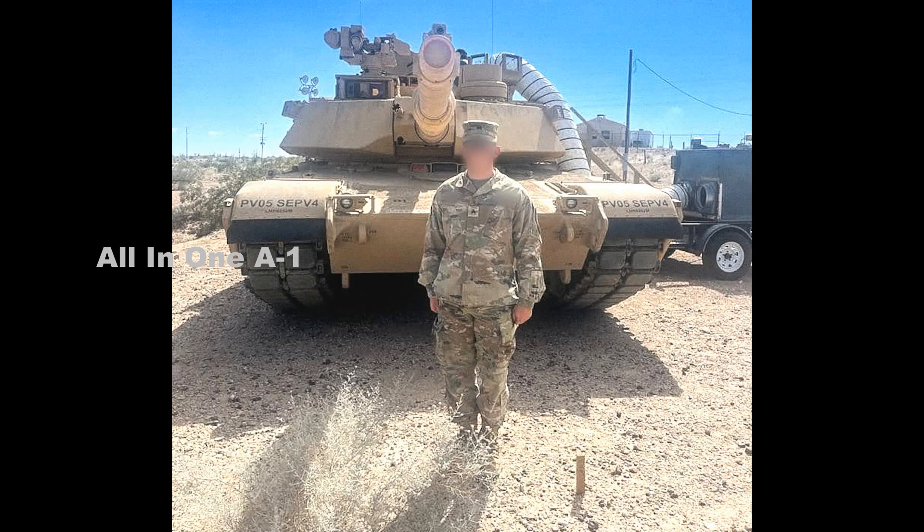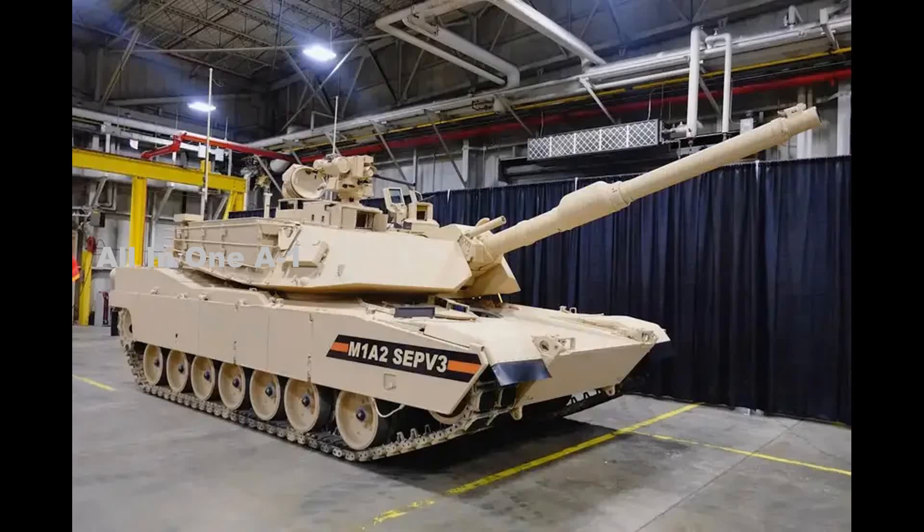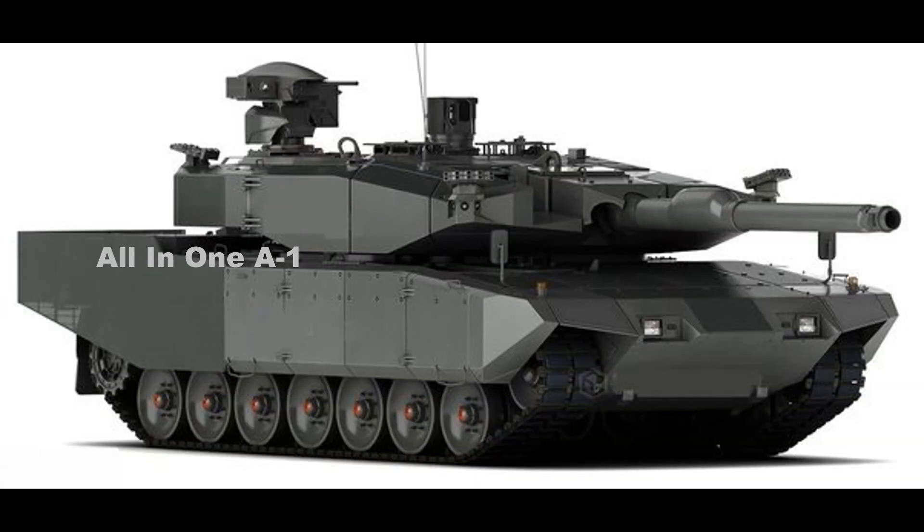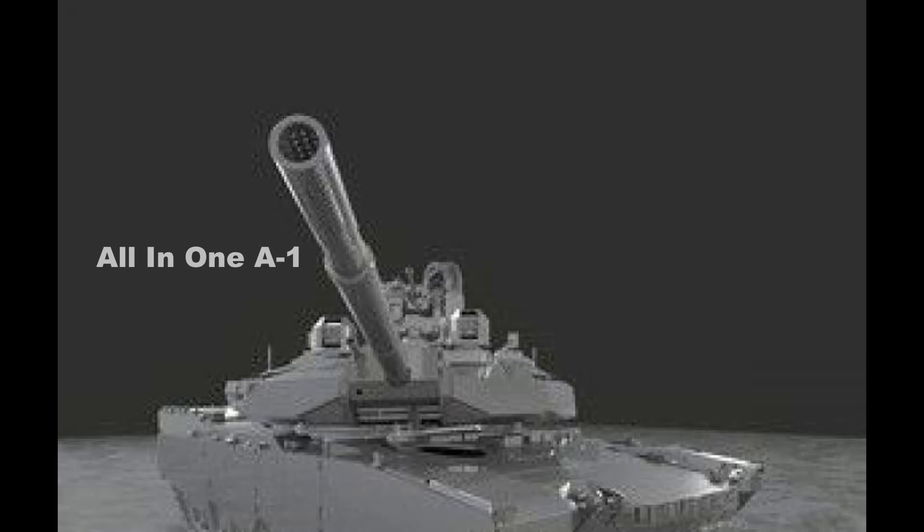Overall, the vehicle looks very similar externally to the preceding M1A2 SEPv3 variant. Interestingly, the design of a new next-generation Abrams technology demonstrator that General Dynamics Land Systems has put together, called Abrams X, features a lightweight design with a reduced crew and a more fuel-efficient and quieter hybrid conventional-electric propulsion system, among other things.